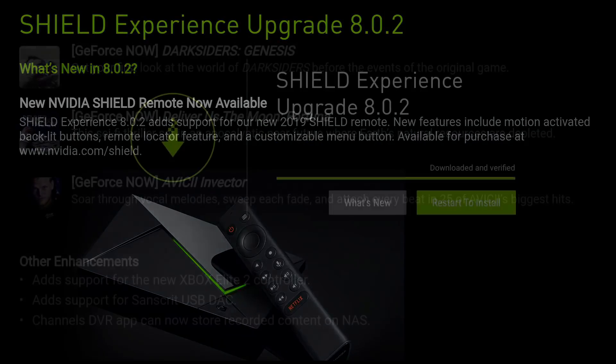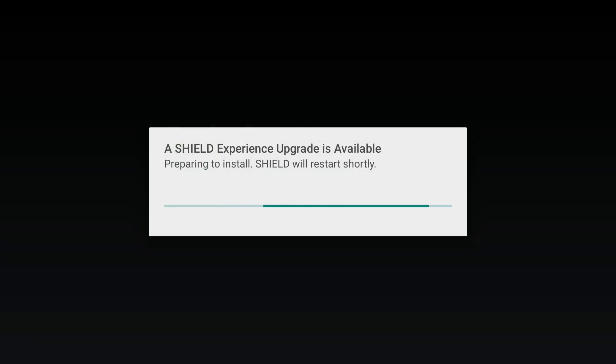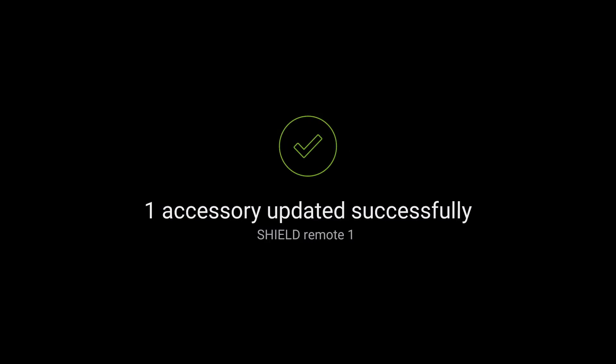Let's go ahead and perform the upgrade. We'll restart to install — I'll forward through this part and come back when it's done. There's a notification that an upgrade is available for your accessory and it may be briefly disconnected. I have both Shield remotes connected, so I'll just let it upgrade and see if any changes are made.